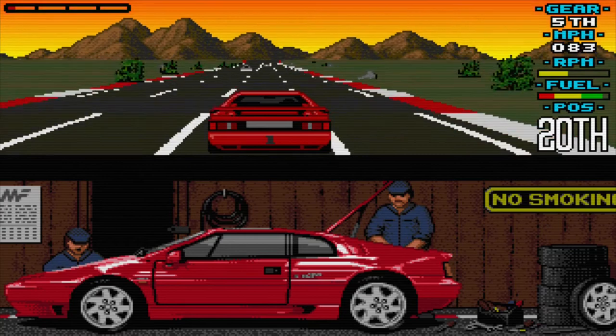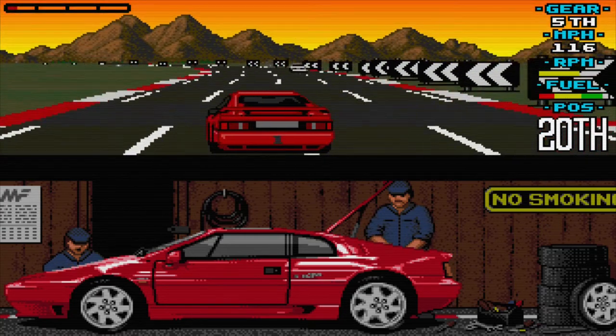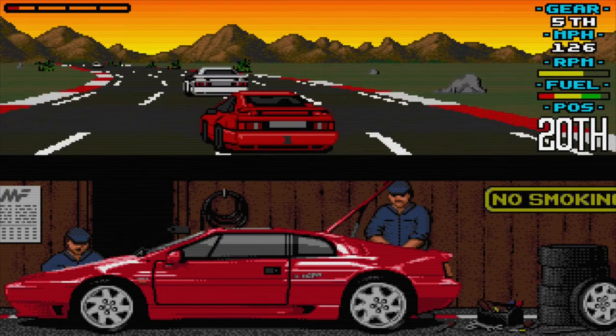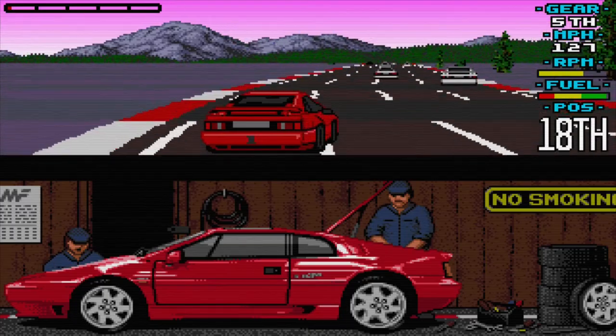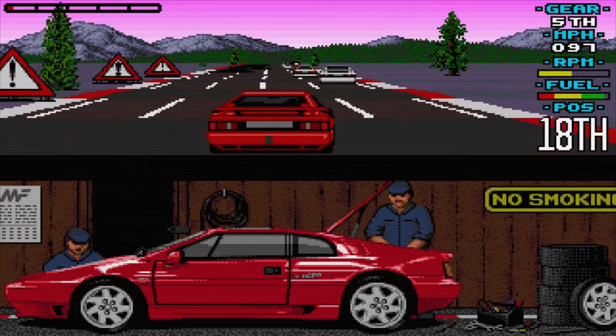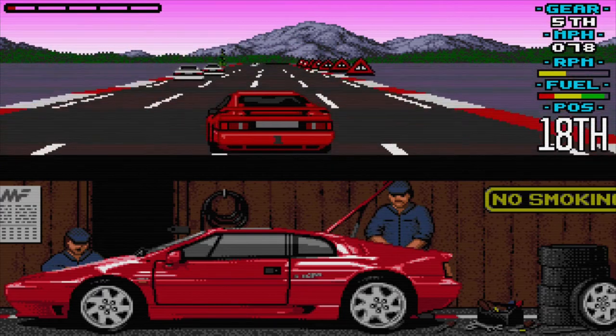I'm not going to lie to you, the small screen is rather annoying in single player. This was corrected in later games, but the split screen does work really well, especially when you have friends around. As soon as you pull away from the line, the first thing you notice is the speed, but more so, the wonderful smoothness.